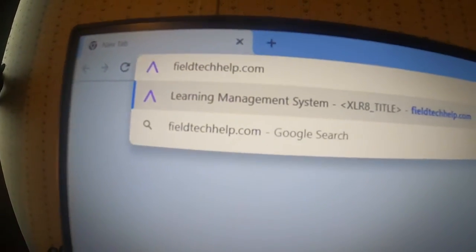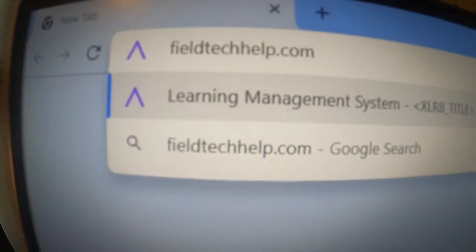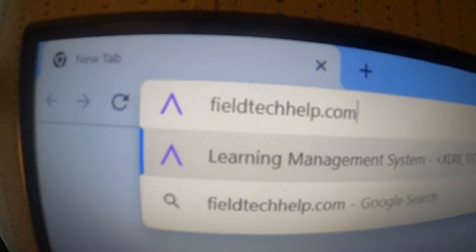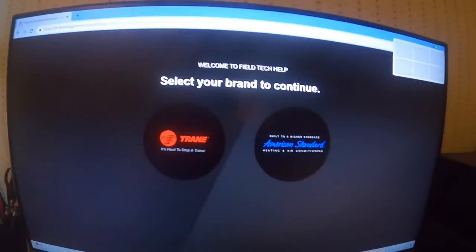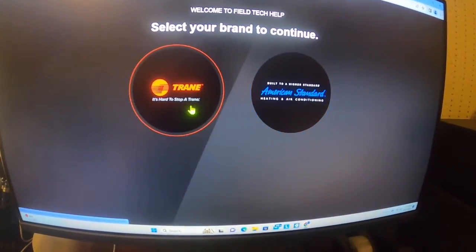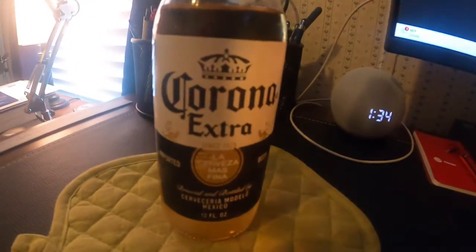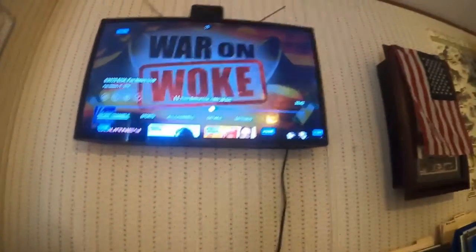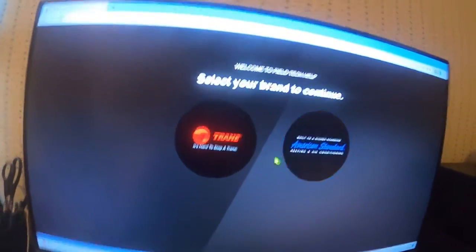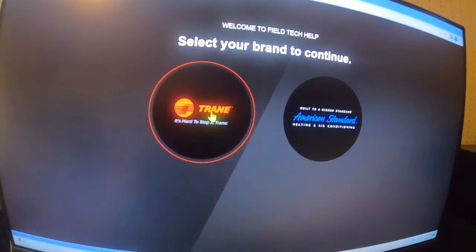Alright guys, so this is the website you want to go to. That's FieldTechHelp.com right there. Enter that and you're gonna come to this website. You got American Standard on the right, Trane on the left. I got a little home office, I'm having a little beverage here and watching some fake news up there. Anyway, so we're gonna click Trane here.